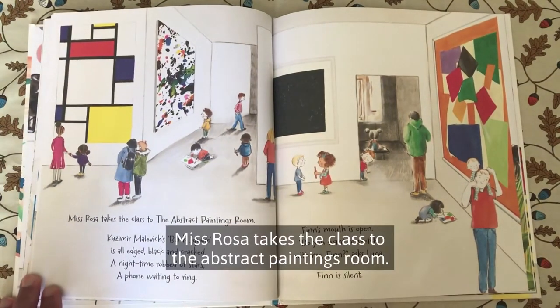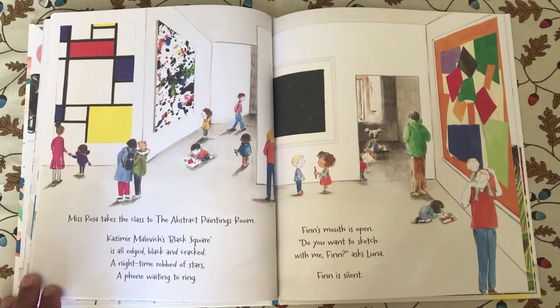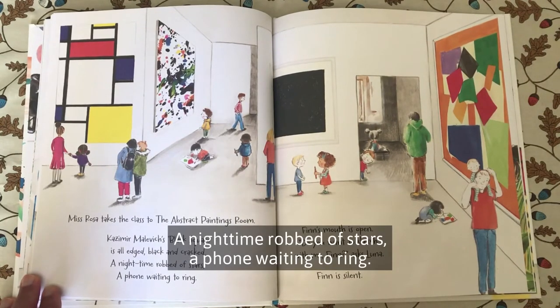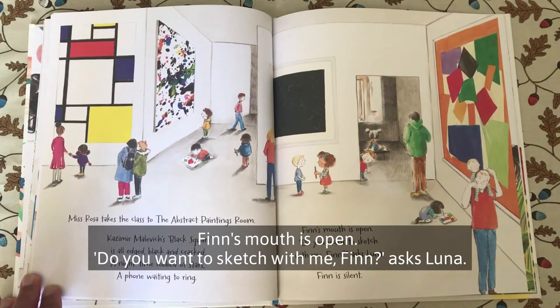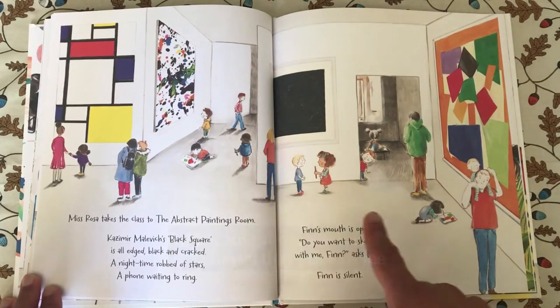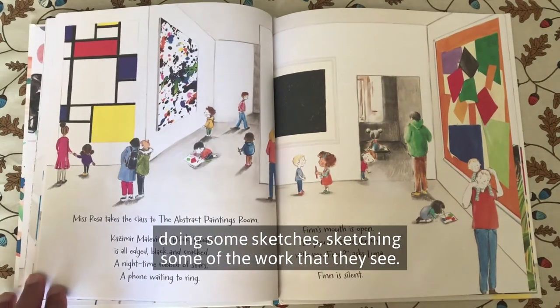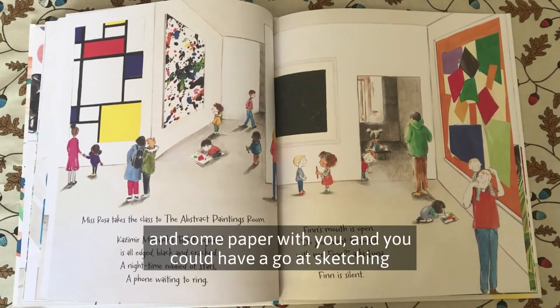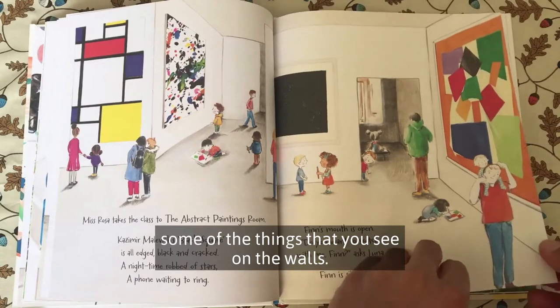Miss Rosa takes the class to the Abstract Paintings Room. Kazimir Malevich's Black Square is all edged, black and cracked. A night time robbed of stars. A phone waiting to ring. Finn's mouth is open. Do you want to sketch with me, Finn? Asks Luna. Finn is silent. That's a lovely idea Luna's had, because there are lots of children doing some sketches — sketching some of the work they see. Next time you visit an art gallery, maybe you could take a pencil and paper and have a go at sketching.